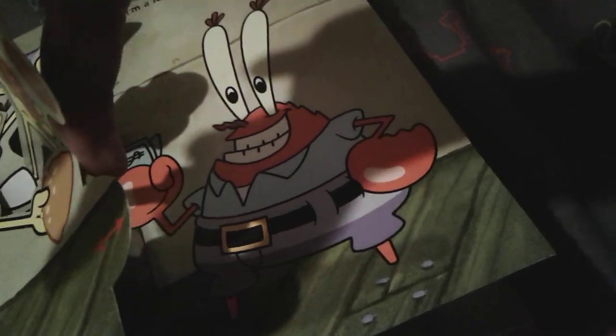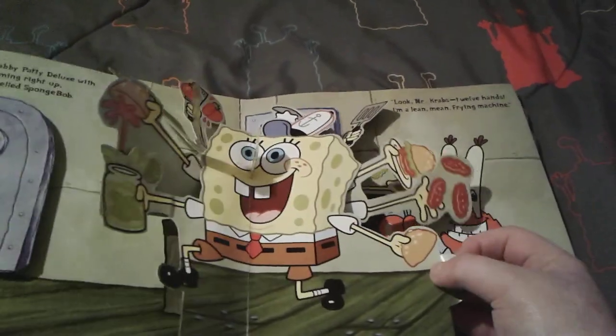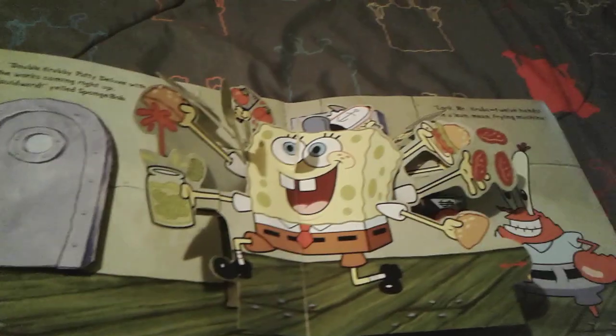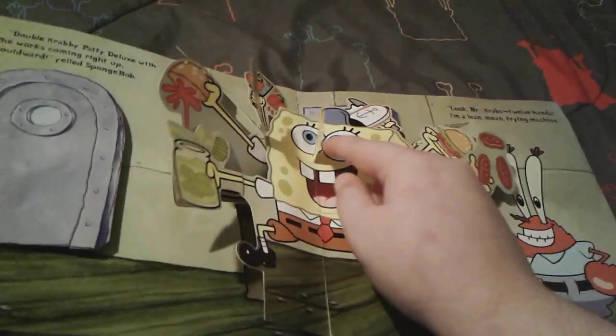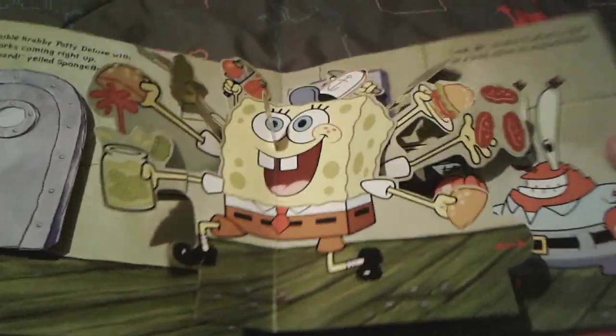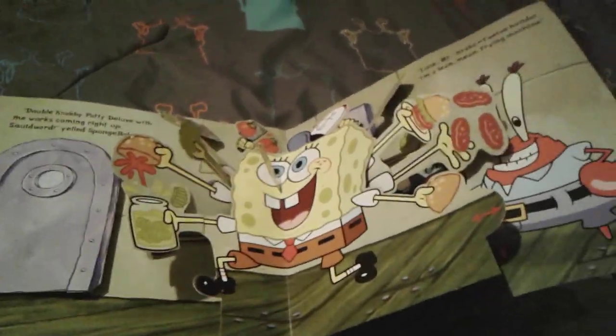You can actually pull this back and forth and SpongeBob's arms can move around — that is so cool! When I first got this book I thought that was insanely awesome. You can see SpongeBob's little 3D nose right here, and he has 12 hands for faster cooking!